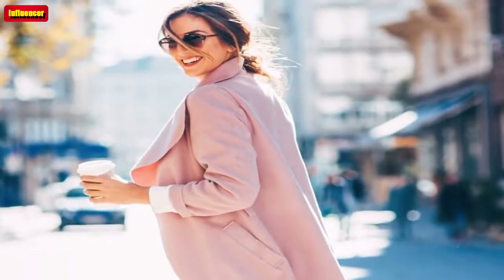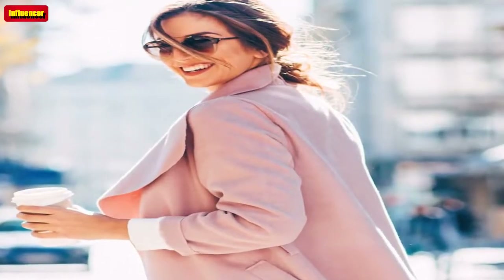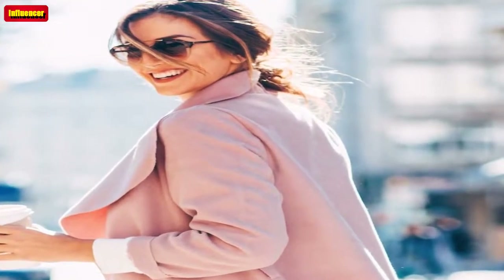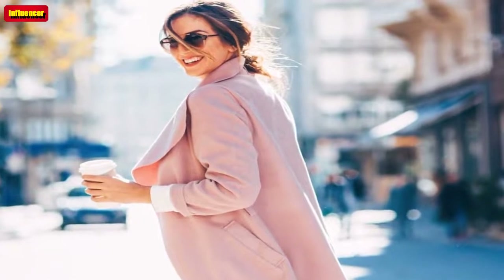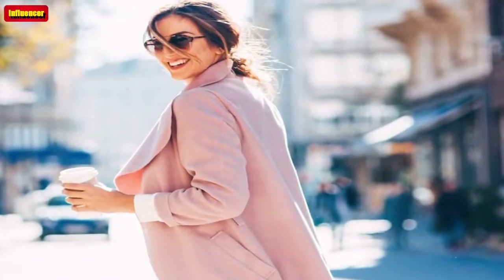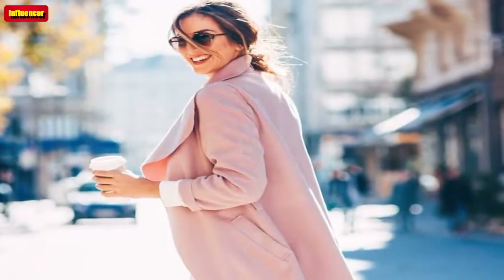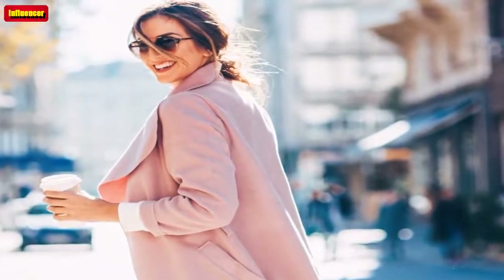Luckily, Amazon has everything you need to update your wardrobe for the coming season. From a $15 must-have sweater to a $20 pair of fall's trendiest denim silhouette, you're going to love these styles for crisp days ahead. Amazon's quick shipping means you can start building your fashionable outfits now. Scroll below for 11 trending, affordable styles for fall that you can get on Amazon.